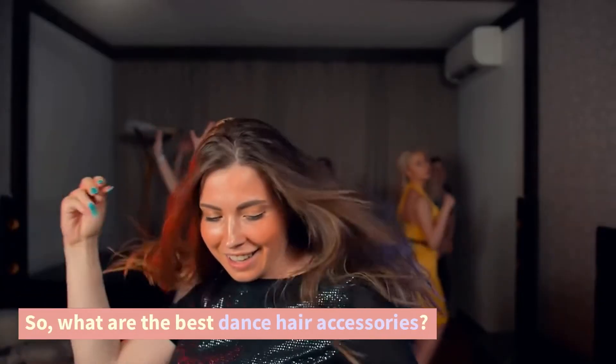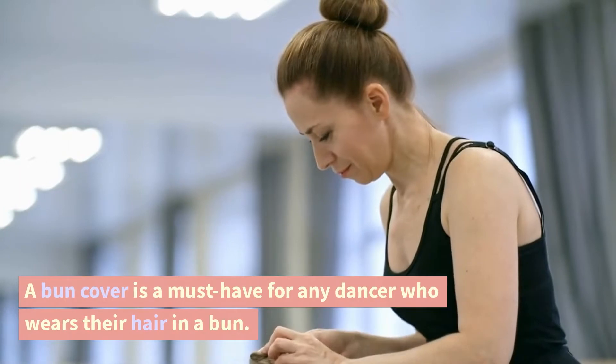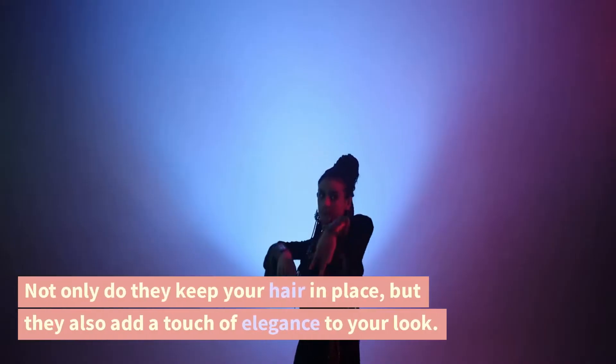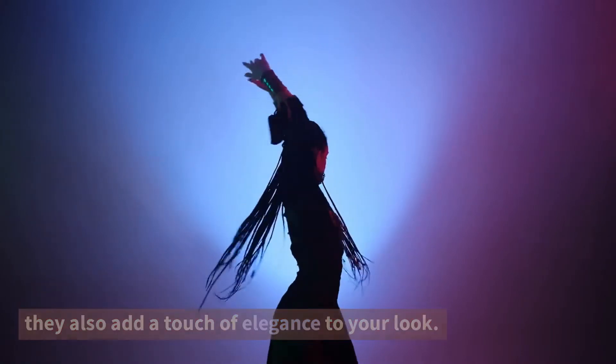So, what are the best dance hair accessories? Bun covers. A bun cover is a must-have for any dancer who wears their hair in a bun. Not only do they keep your hair in place, but they also add a touch of elegance to your look.